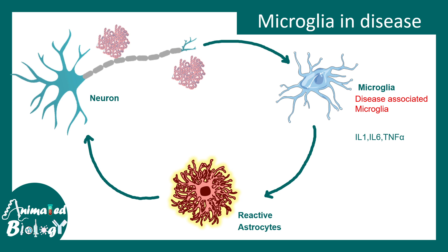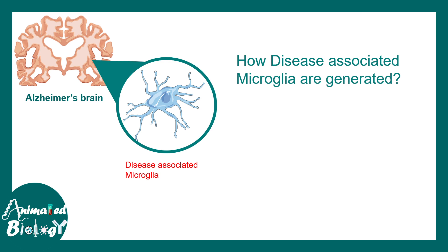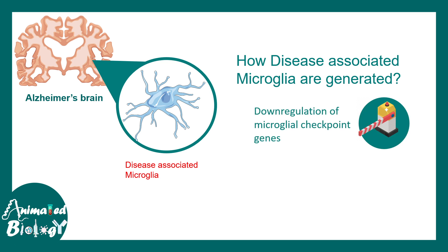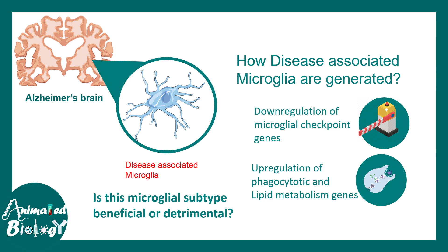Disease-associated microglia are a recent discovery. They appear to form in the Alzheimer's brain through a two-step procedure: first, the down-regulation of microglial checkpoint genes, and second, the up-regulation of phagocytic and lipid metabolism genes. It remains debatable whether these microglia play a beneficial or detrimental role in the Alzheimer's brain, and scientists are still working to find an answer.